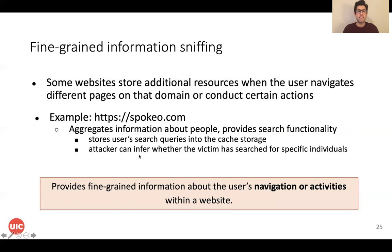The third additional attack is fine-grained information sniffing. We observed that some websites store additional resources when the user navigates different pages on a domain, and also based on different user actions. An attacker can then infer those additional resources and determine the user's activity on that website. For example, Spokeo.com is vulnerable to this attack — Spokeo lets users search for different individuals, and it stores the user's search queries in the cache storage, so an attacker can infer whether the victim searched for a specific individual.